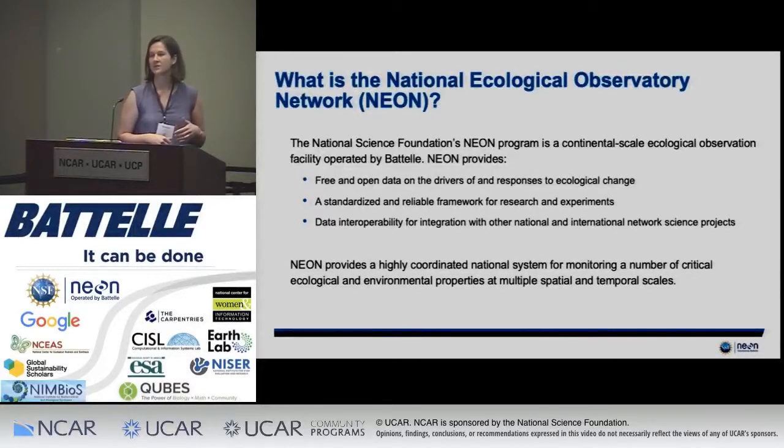We're also really interested in interoperability of our data with other existing long-term projects. We're providing highly coordinated data from across the entire continent to be able to look at different temporal and spatial questions and to ask ecological questions across these different scales.